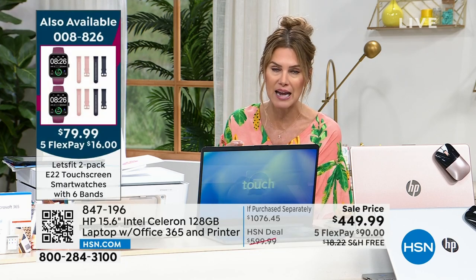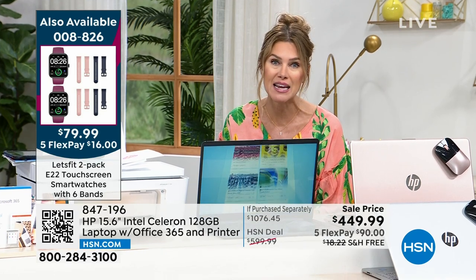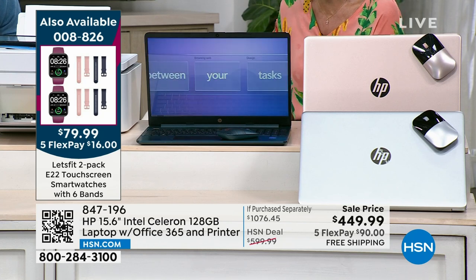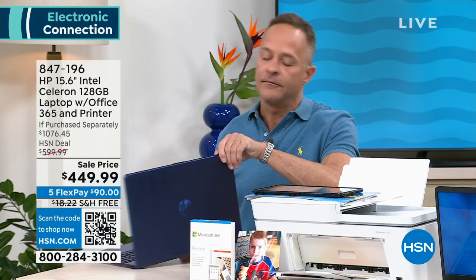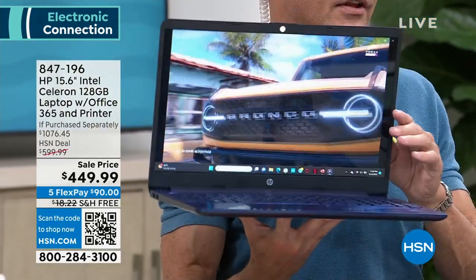You turn on your computer and Microsoft Office 365 is already there. You have 30 days to try it out and test it. If for any reason you don't love it, you can send it back within 30 days with no restocking fee. Big box stores always charge a restocking fee — usually around $15, which can be $60 or more. Here at HP and HSN, we make it easy to buy with confidence.